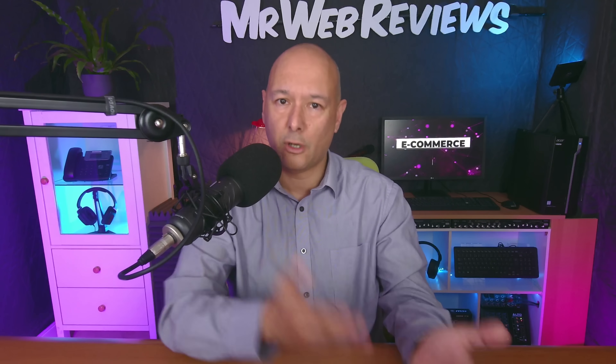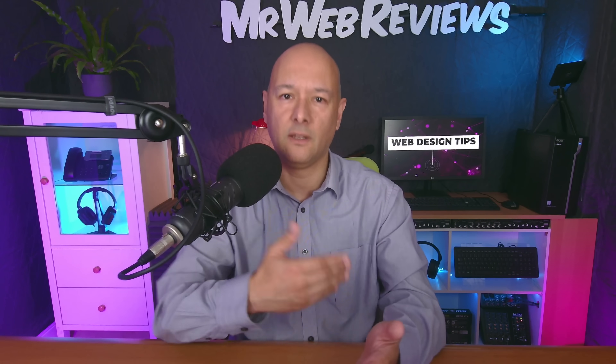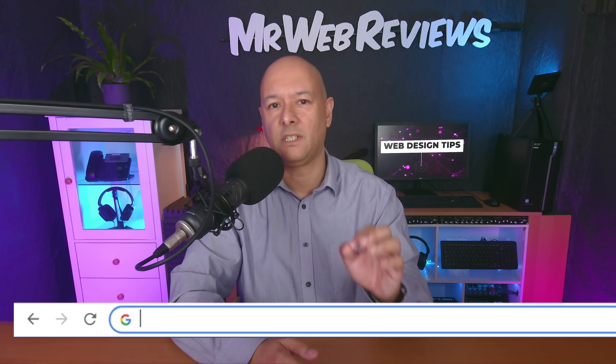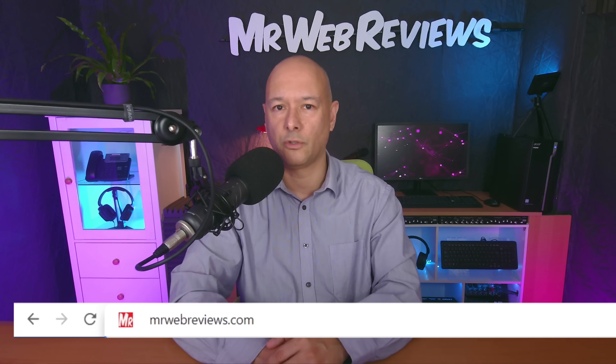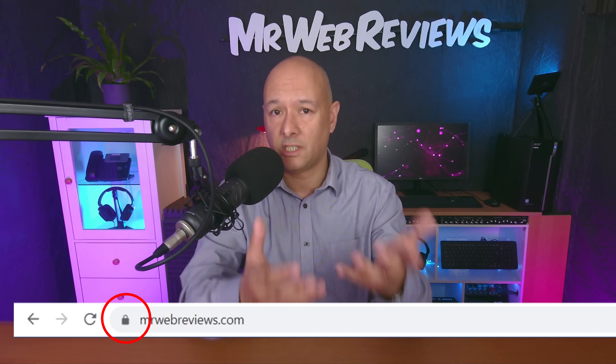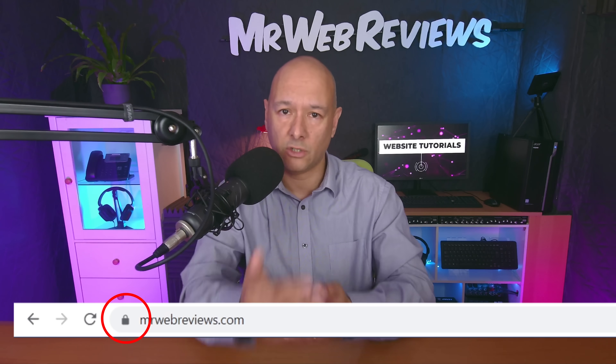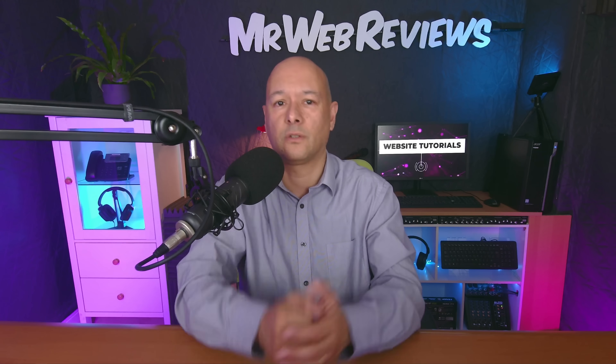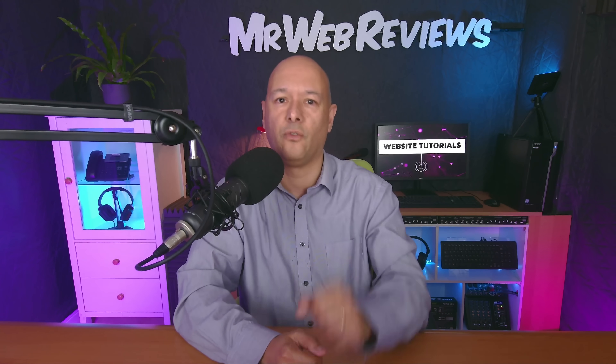Always update WordPress to the latest version and do the same with all installed plugins. This is also why you should always buy genuine plugins and themes — it gives you access to all updates. Finally, make sure you have an SSL certificate installed on your server, because it encrypts communication and makes it much harder for hackers to intercept information.